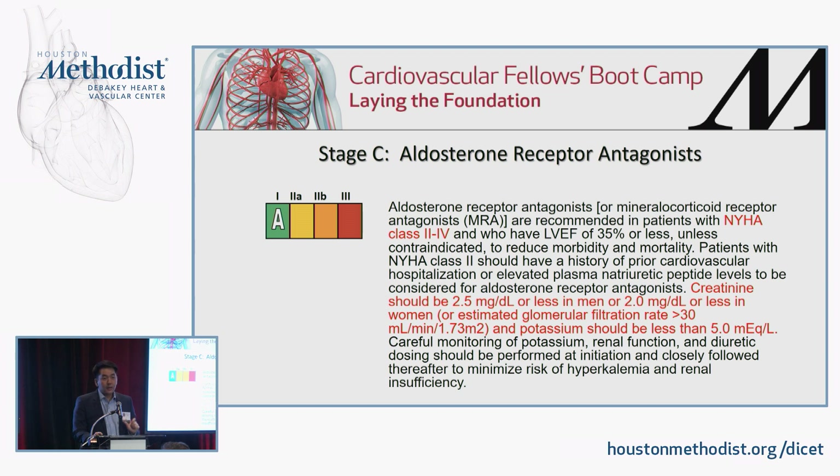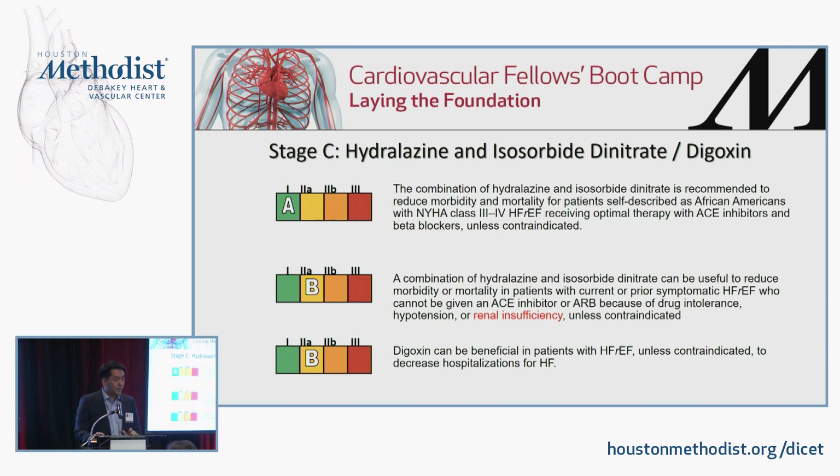Mineralocorticoid receptor antagonists — spironolactone and eplerenone — are indicated in folks with any symptoms, class 2 to 4 heart failure, with an EF of 35% or less. Keep in mind the GFR and potassium: avoid starting in those with a GFR less than 30 or potassium greater than 5. But anyone with an EF less than 35% and class 2 to 4 symptoms should be on a mineralocorticoid receptor antagonist.